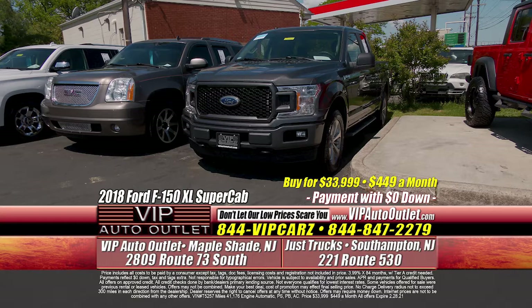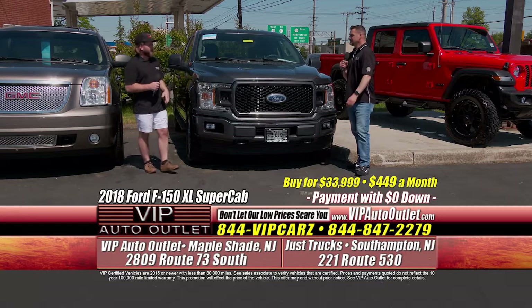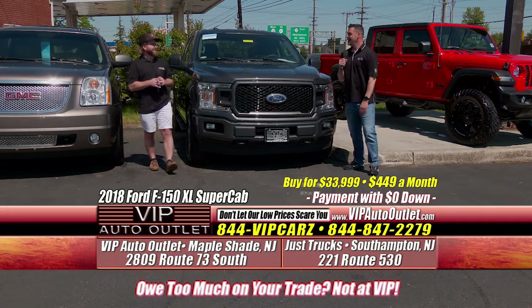We're going to have you looking like that Jeep Gladiator. So if you're going to buy this one-owner 2018 Ford F-150 XL Super Cab, four-wheel drive, only 41,000 miles, where your monthly payment is $449 per month, and you want a lift kit on it — call Big Charlie. He'll go on a computer and send you different variations of lift, wheels, and tires, and you can pick out what best serves you.